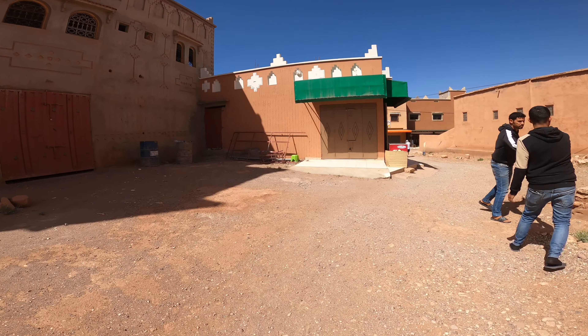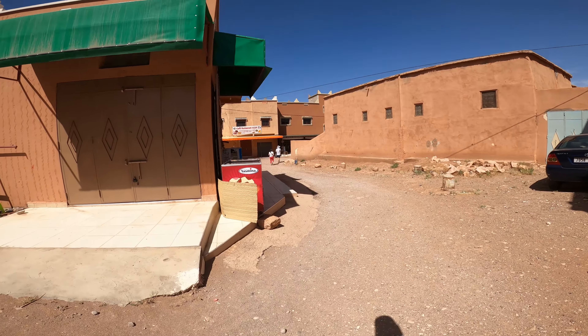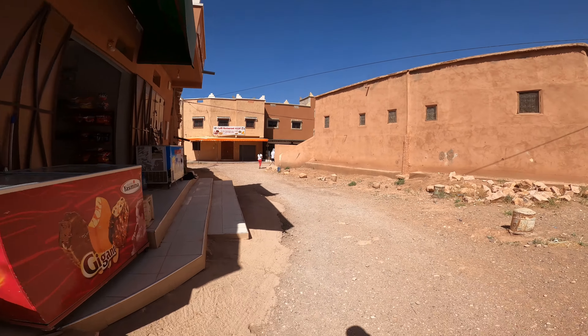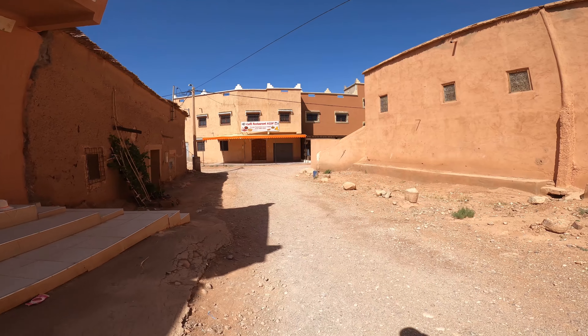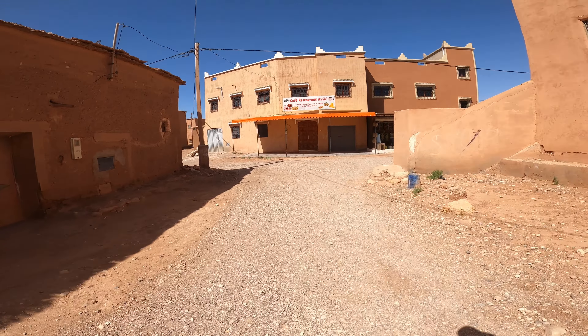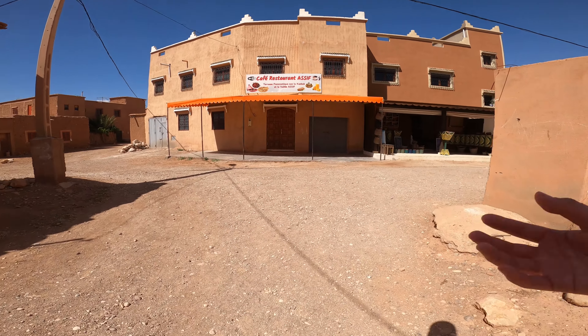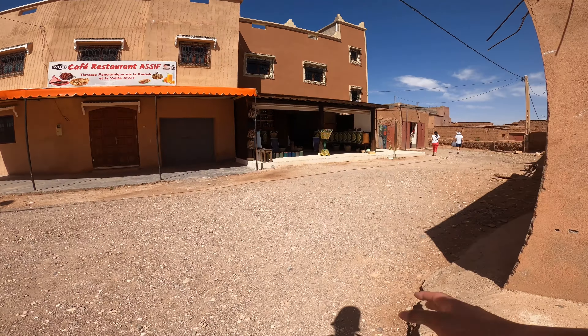I'm going to add that to my list of things I need to learn before I try it again. We are now on a little tour through Caspar, which is the place where they filmed Gladiator and some of Game of Thrones, I believe. Hopefully we should be able to get some cool street shots and cool architecture shots.